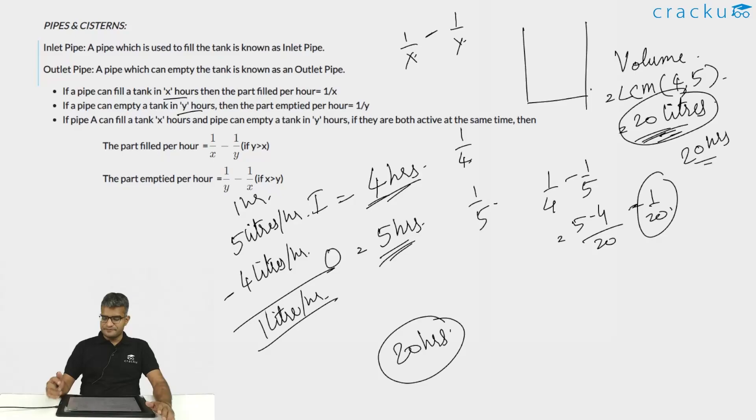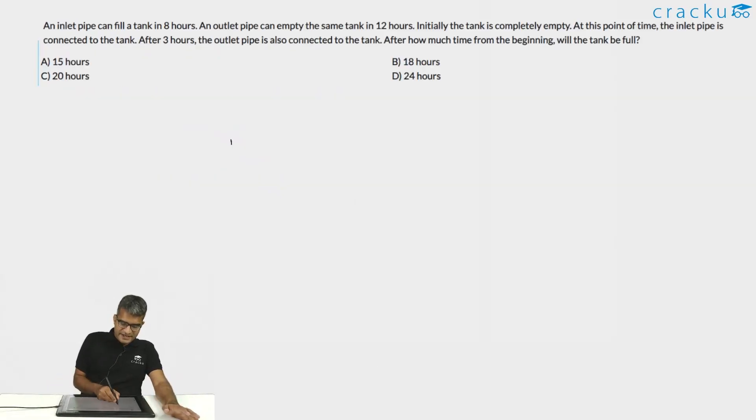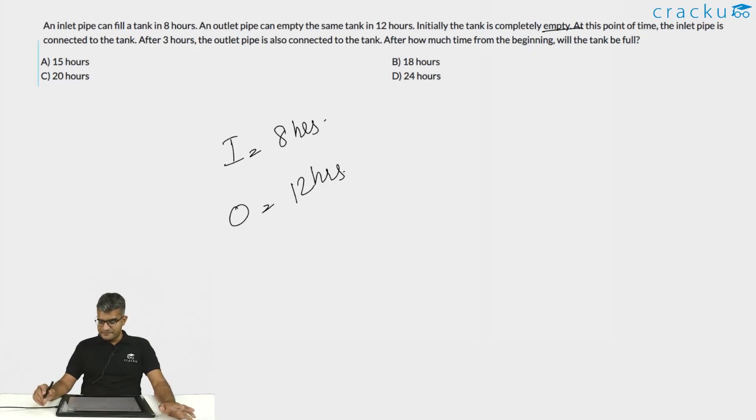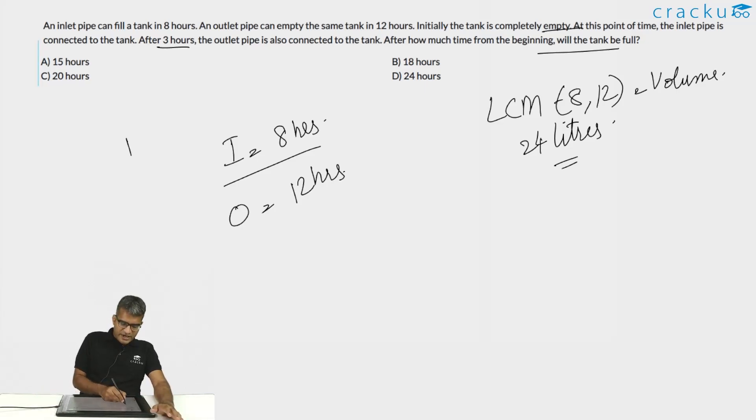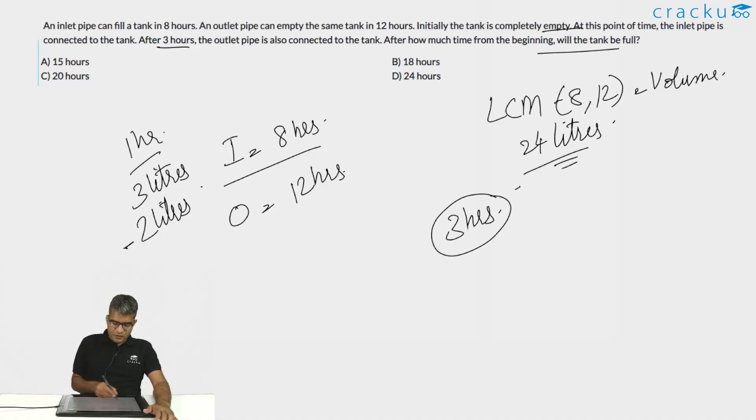Question 1: An inlet pipe can fill a tank in 8 hours. An outlet pipe can empty the same tank in 12 hours. Initially the tank is completely empty and the inlet pipe is connected. After 3 hours the outlet pipe is also connected. The LCM of 8 and 12 is 24, so assume the tank is 24 liters. The inlet fills 3 liters per hour, the outlet empties 2 liters per hour. In the first 3 hours, the inlet fills 9 liters.